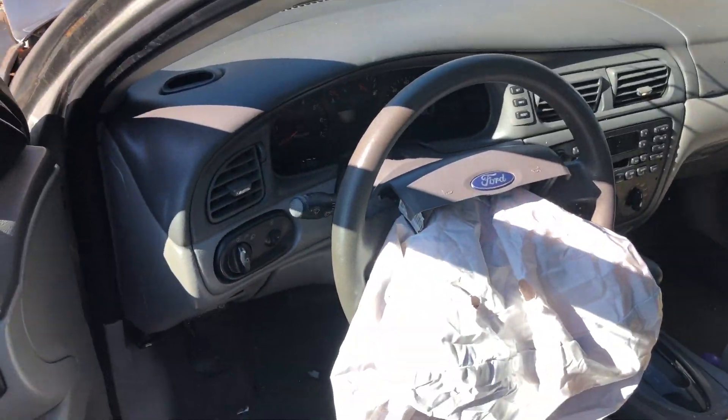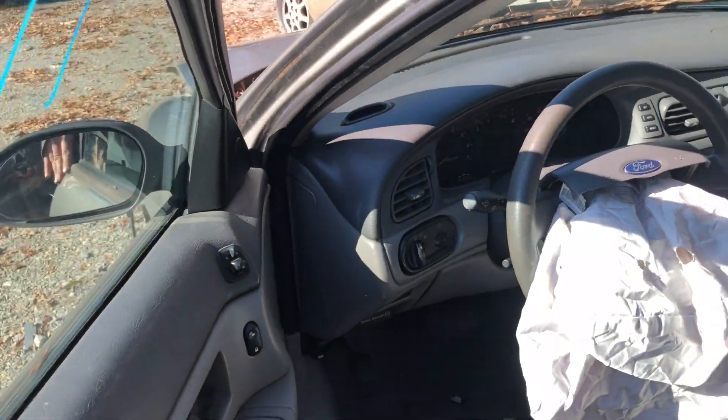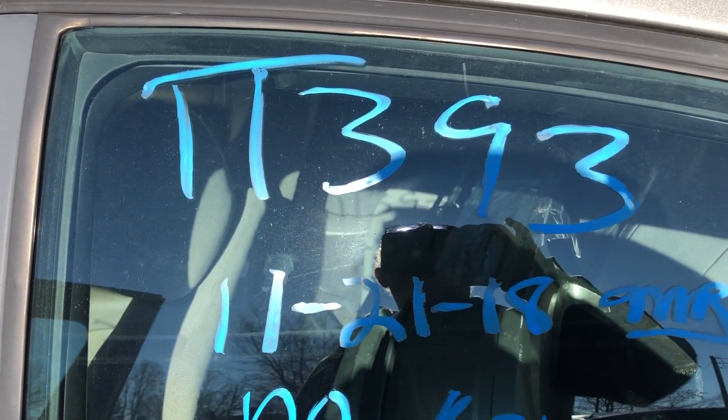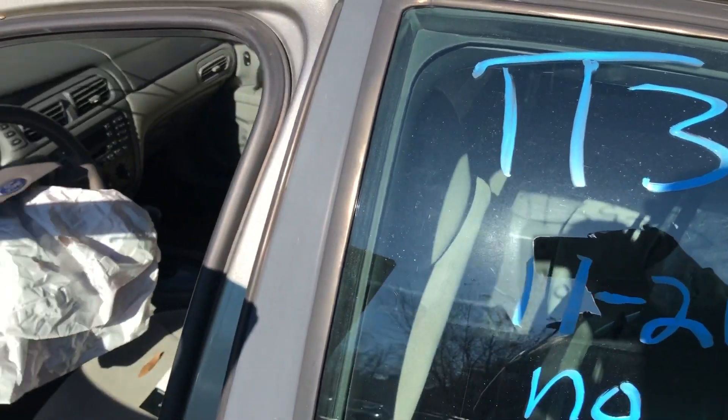Unfortunately, also unknown mileage. But once we get in the shop, we'll get that lit up and test the engine and confirm the mileage. So in conclusion, that's stock number TT393, 2004 Ford Taurus for Loose Auto Service and Salvage.